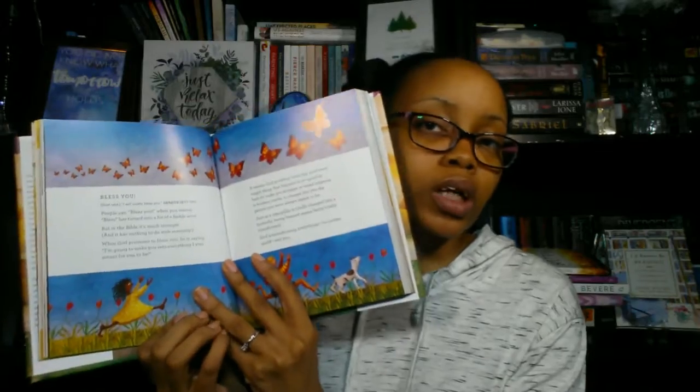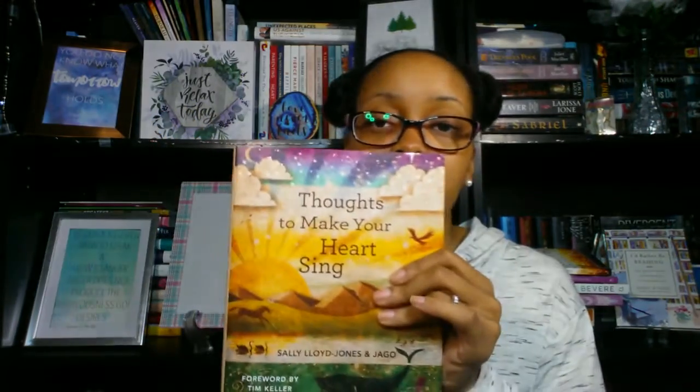The last book from Our Daily Bread is Thoughts to Make Your Heart Sing by Sally Lloyd-Jones and Jago, forwarded by Tim Keller. It's 101 simple yet profound thoughts on faith — perfect for devotional time or mini Bible studies with kids. This book is said to be a companion to The Jesus Storybook Bible, which I also got from the Our Daily Bread store months ago. The Jesus Storybook is an actual story Bible, while this one has short devotions. The artwork is really pretty, and my son loves giraffes so I love that little picture.